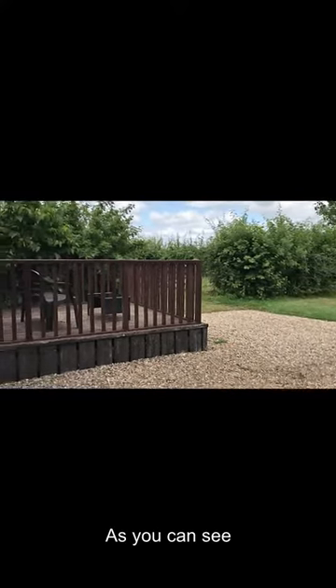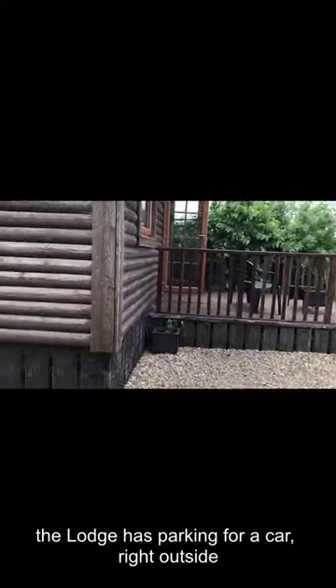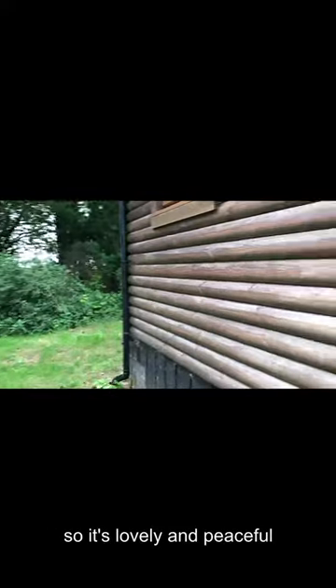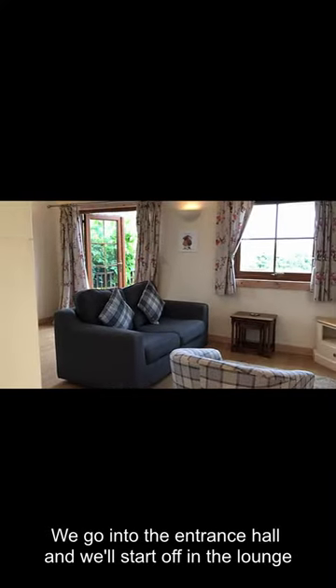So as you can see, the lodge has parking for a car right outside. Go along here and walk out to the woods. So lovely and peaceful. We go in to the entrance hall and we'll start off in the lounge.